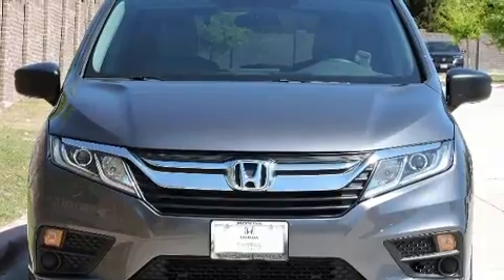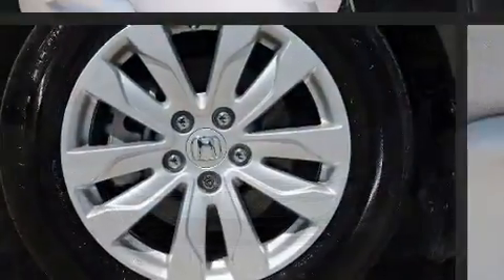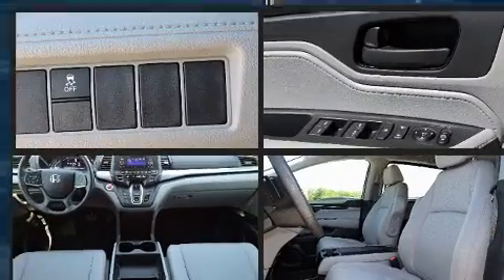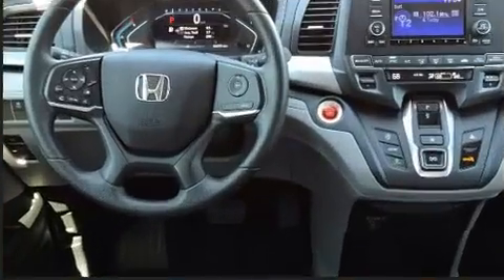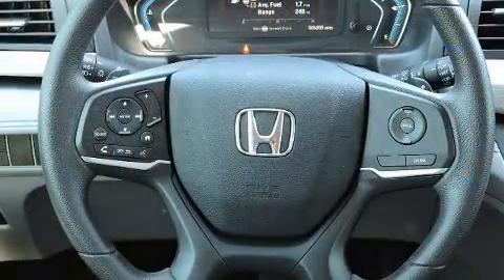Honda ensures the safety and security of its passengers with equipment such as brake assist, anti-whiplash front head restraints, and four-wheel disc brakes with ABS. This vehicle has achieved certified pre-owned status by passing Honda's comprehensive certification process.